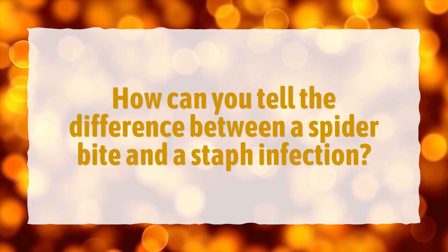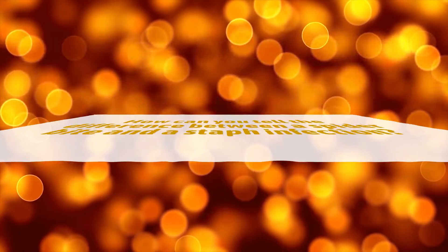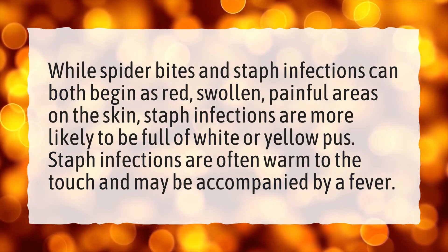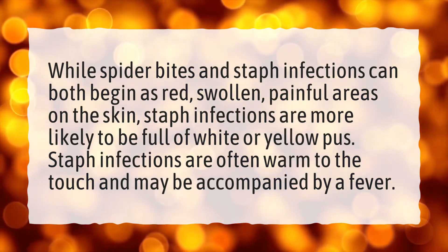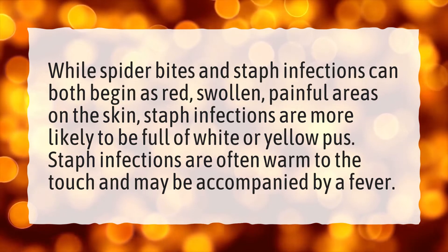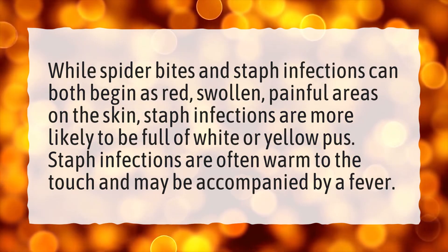How can you tell the difference between a spider bite and a staph infection? While spider bites and staph infections can both begin as red, swollen, painful areas on the skin, staph infections are more likely to be full of white or yellow pus. Staph infections are often warm to the touch and may be accompanied by a fever.